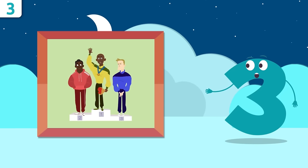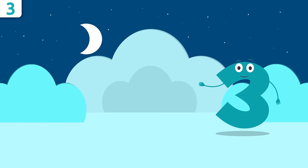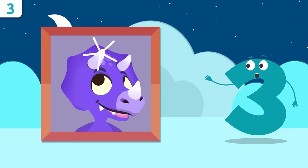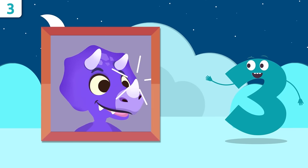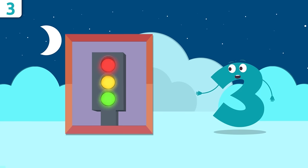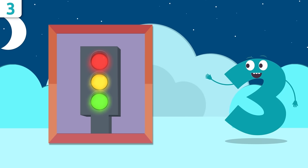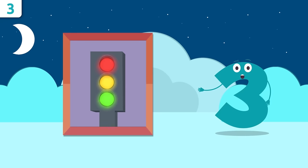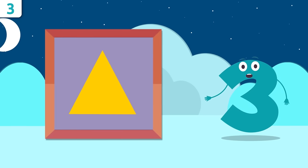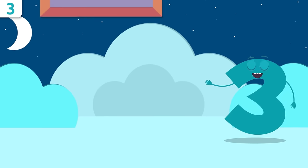Let's look at some examples. These are the athletes who won the race — how many? One, two, and three. Do you want to count how many horns our friend the dinosaur Sorry has? One, two, and three — Sorry has three horns! The traffic lights — how many circles? One, two, and three. There are three circles. How many points on this triangle? One, two, and three!